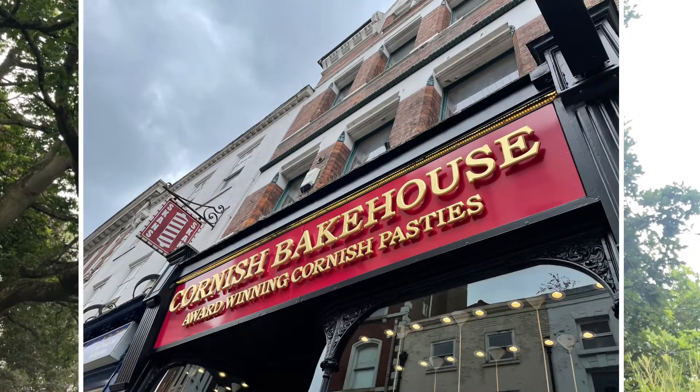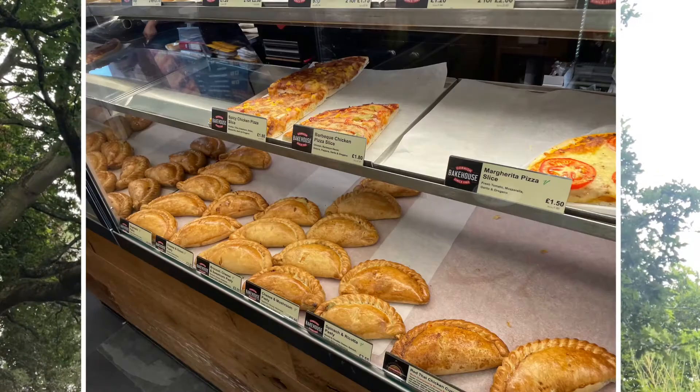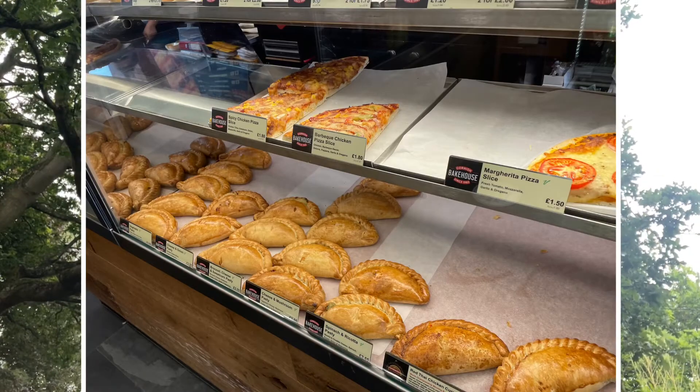I've been to this place called the Cornish Bakehouse and I thought I'd just show that off because they do some good stuff. They do different things like pastries, pasties, sausage rolls, pizzas, doughnuts, different things, and obviously drinks like coffee.